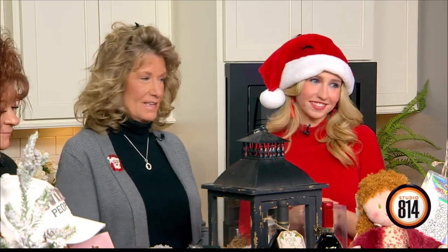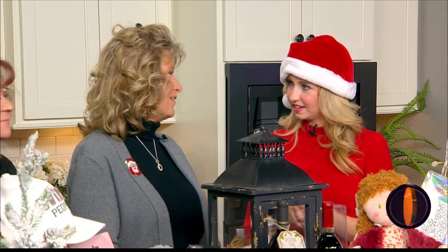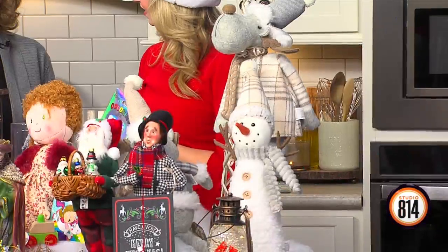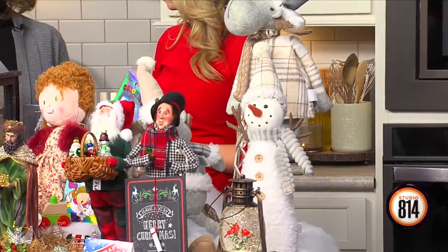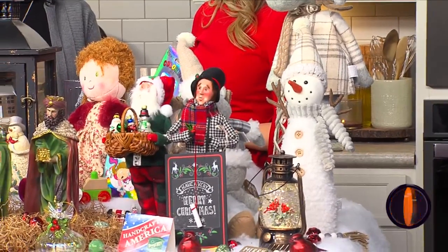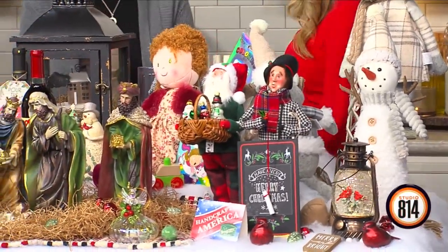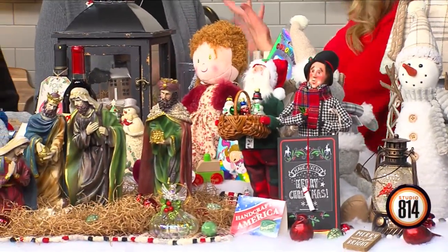Everything you see today — our everyday items, our boutique, our Christmas room, Old World — everything will be 35 percent off. Our antique vendors are having sales up to 75 percent off, so it's a great holiday season to come shop at Conklin's Corner, but very bittersweet. You've been such a blessing in our community.